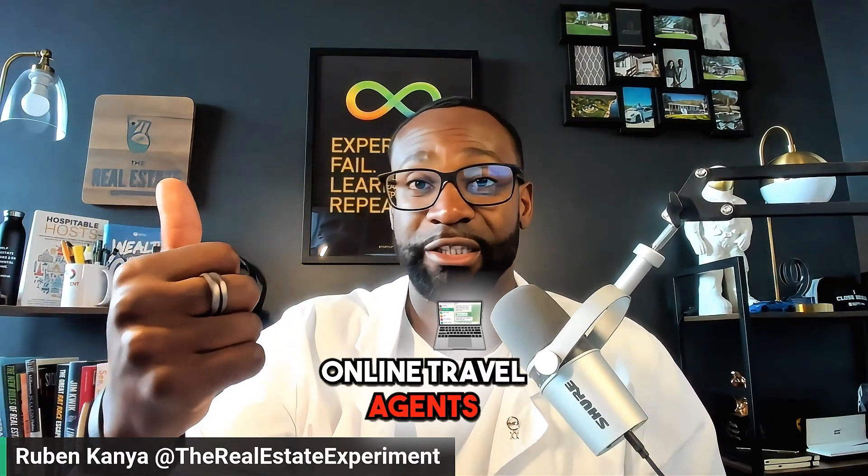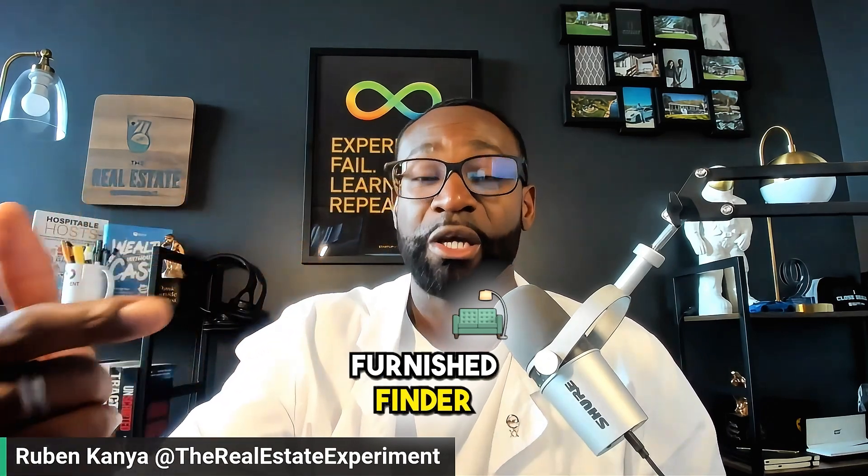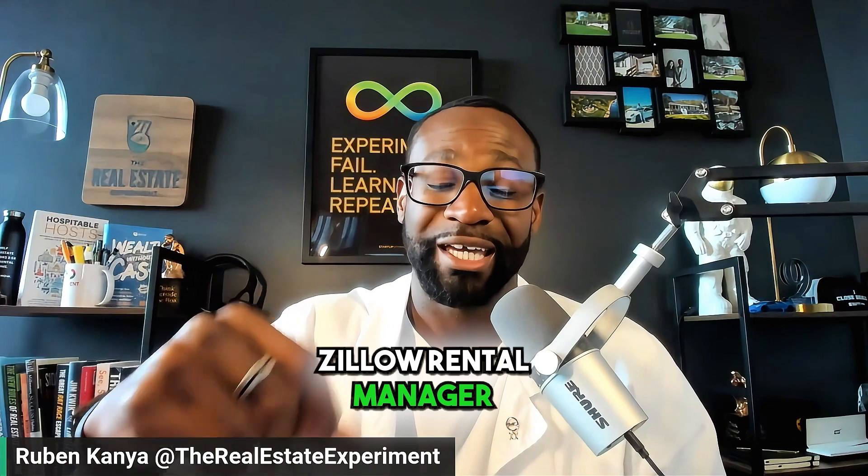Another bonus I'll throw at you is Furnished Finder. Furnished Finder is meant for that reason — when people go to Furnished Finder, they're looking for temporary stays. However, Furnished Finder is not an OTA. That is when you want to have the benefits of being on an OTA, which is an online travel agent like Airbnb where you can book directly, and Furnished Finder where someone can reach out to you, and Zillow Rental Manager where the relocation specialists are looking.